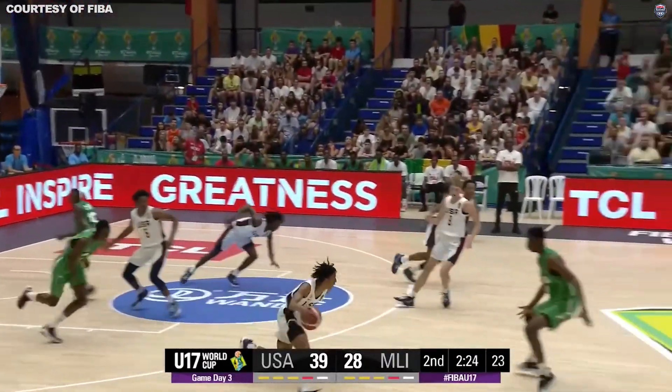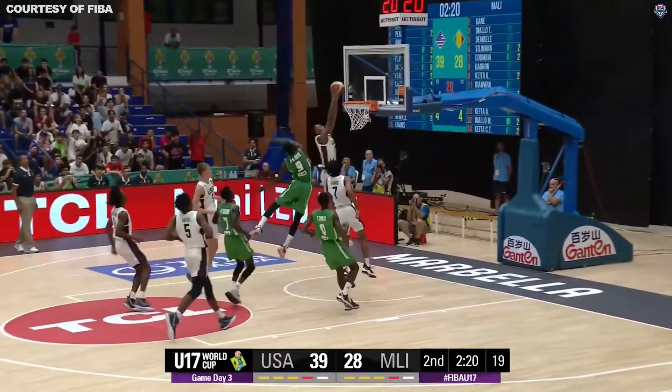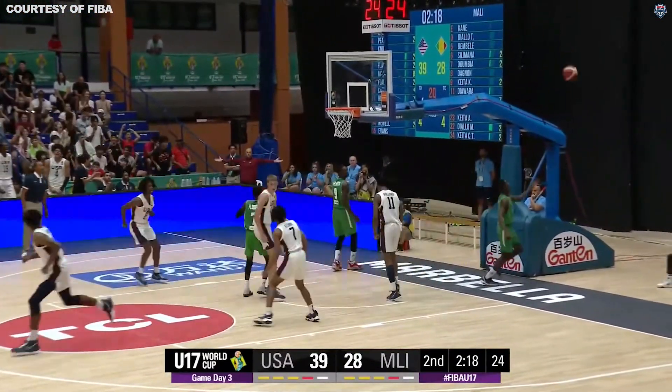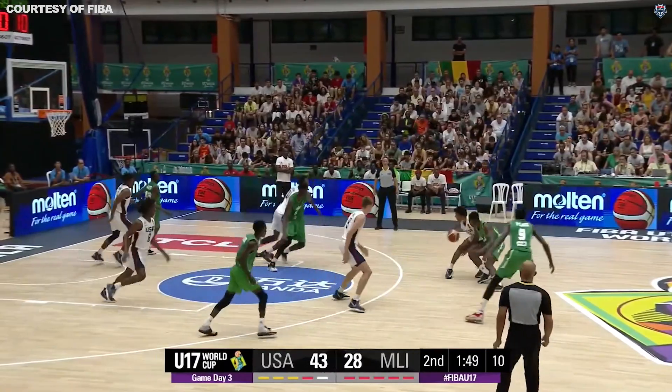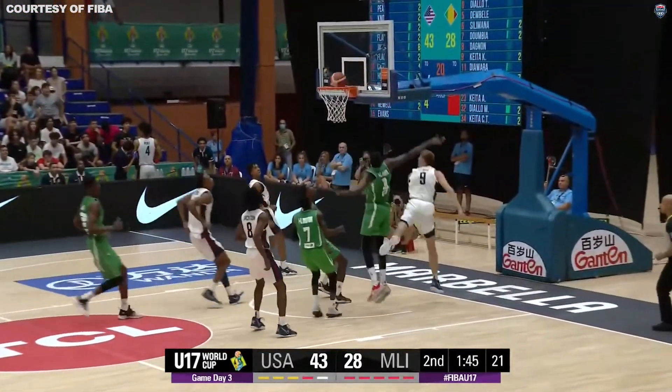Ball stolen immediately, going the other way, going through the fenders, passes it off, finish at the rim. Ball's loose, playing with the steal. Cooper's with him, flag goes up, and it's good.